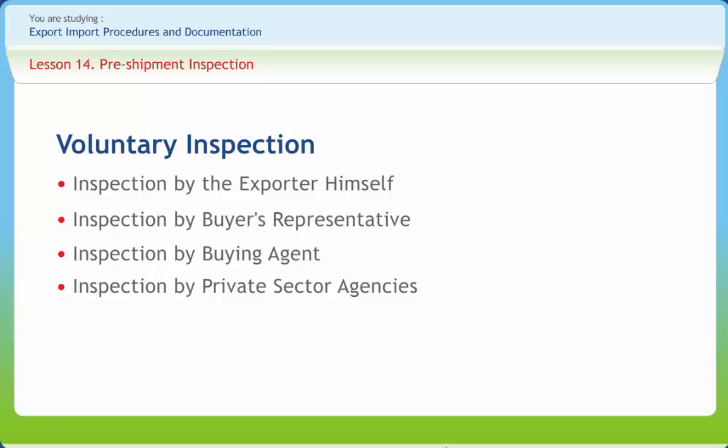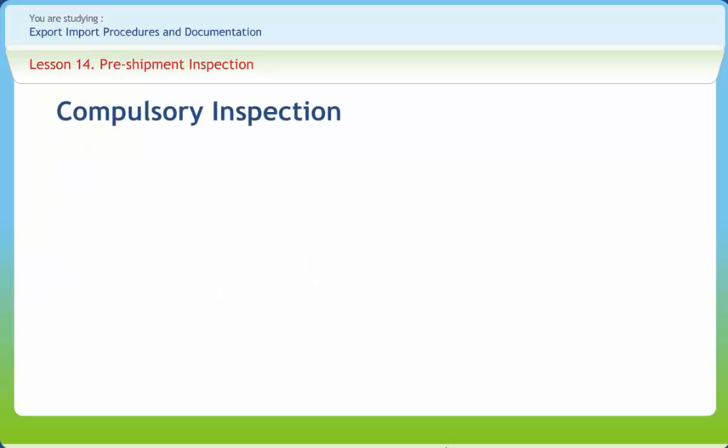The exporter should ascertain the procedure and documentation formalities of the agency concerned so that the inspection of goods can be arranged to ensure timely shipment. Compulsory pre-shipment inspection is carried out by various agencies of the government in accordance with the regulations framed by the Government of India from time to time.